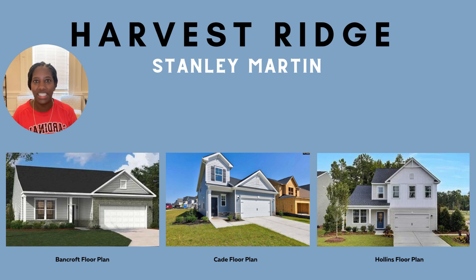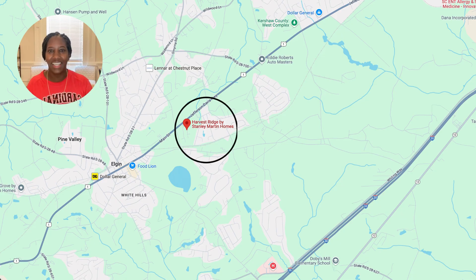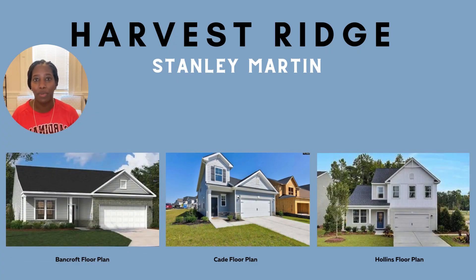Number three on our list is the Harvest Ridge community. This community is located right in the heart of Elgin, South Carolina. Zoned for Kershaw County, this is appealing to a lot of buyers because you do save money on property taxes. The starting price point in this community is $275,000. They currently offer five different floor plans for you to choose from, with a few of them being new to our market, so be sure to check it out.